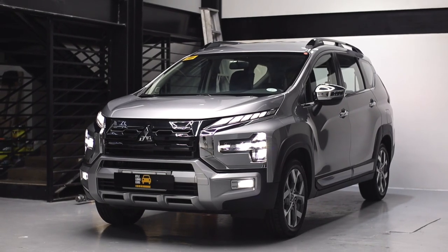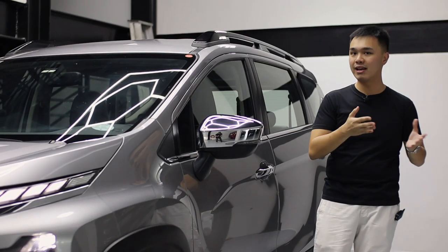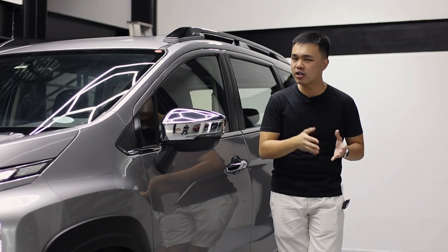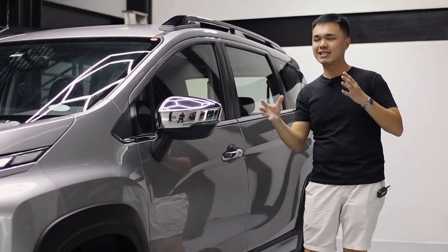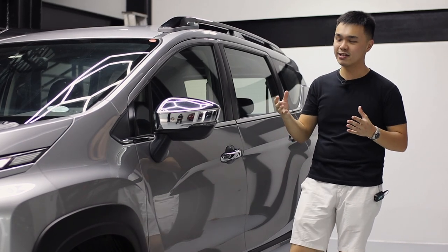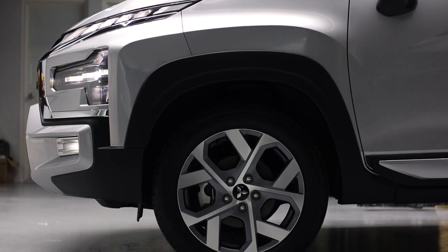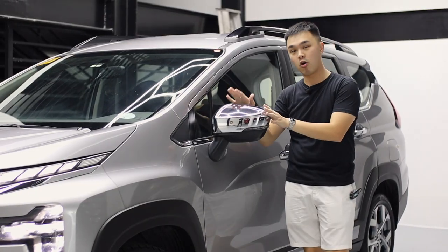The first question is: what exactly is the ground clearance of the Expander Cross? Is it more than the regular Expander? No — they both share the same 225 millimeters of ground clearance, so you can think of this as simply a cosmetic addition. Speaking of cosmetic additions, you get lots of moldings, over fenders, 17-inch rims, and chrome on your wing mirrors.